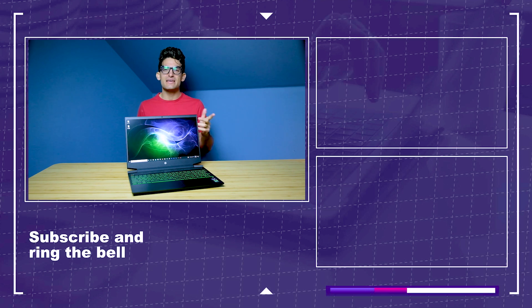Until next time, keep editing, keep designing, keep creating. I'm Benji Kaiser, and I'll see you here in the next video.